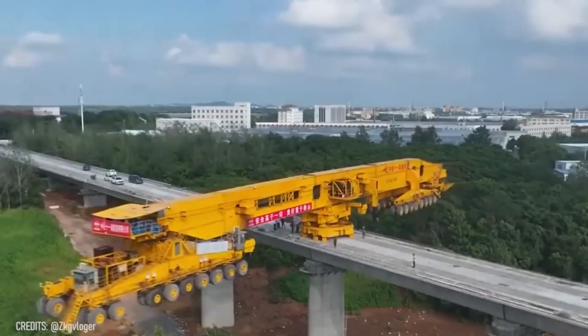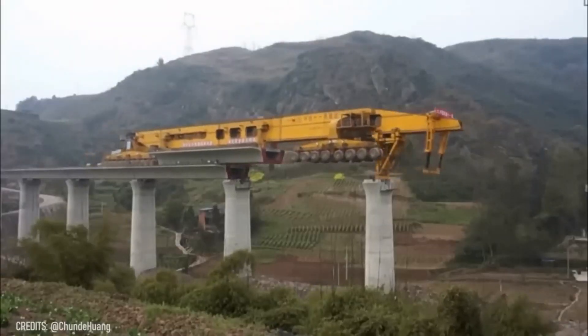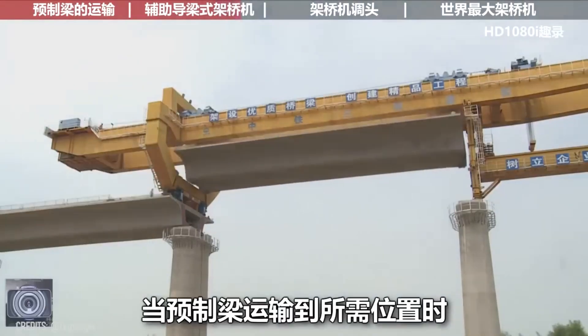Building bridges with the SLJ900 is even easier than assembling Lego sets! But how do you explain how these constructions can withstand this 100-ton giant?